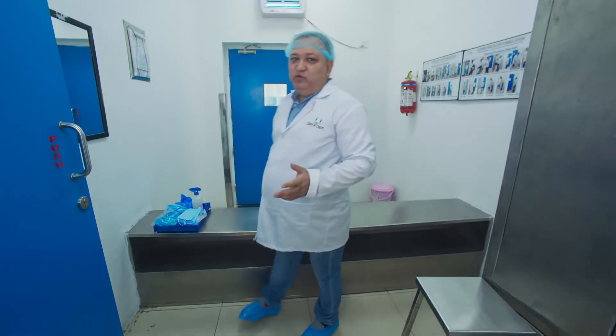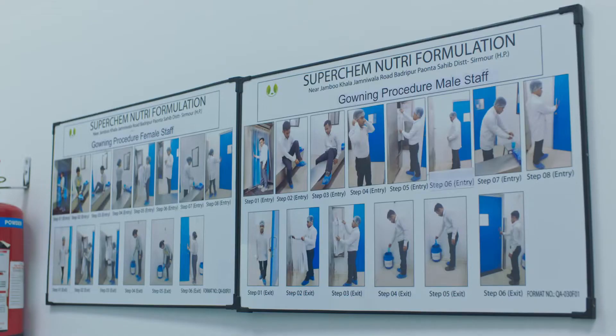This is the change room of Superchem Nutri Formulation, where we change our clothes as per the gowning procedure put here.